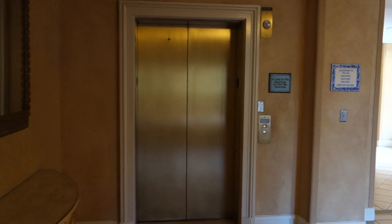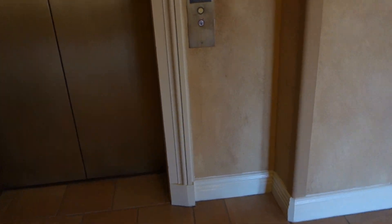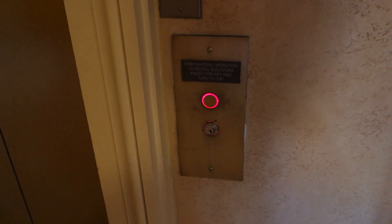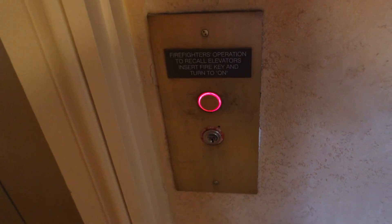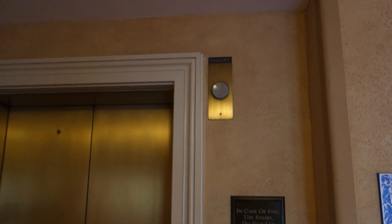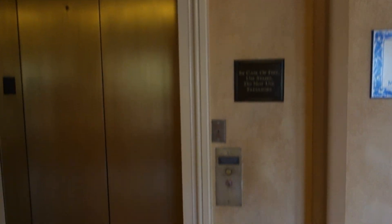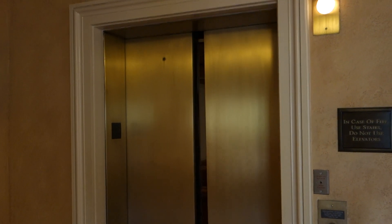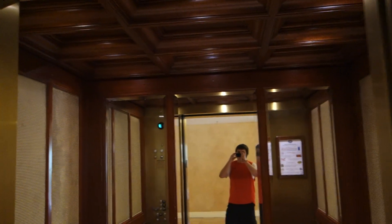This is going to be the elevator that serves the hospitality suites here at the Loews Portofino Bay in Orlando, Florida. Another Otis Series 2 elevator, probably. This one is the darker cab.